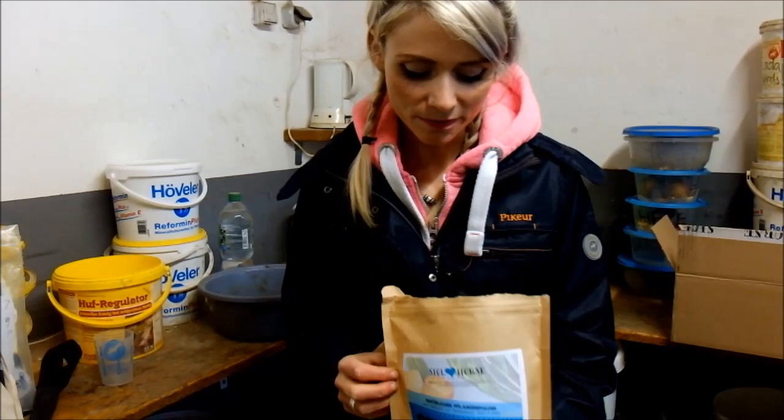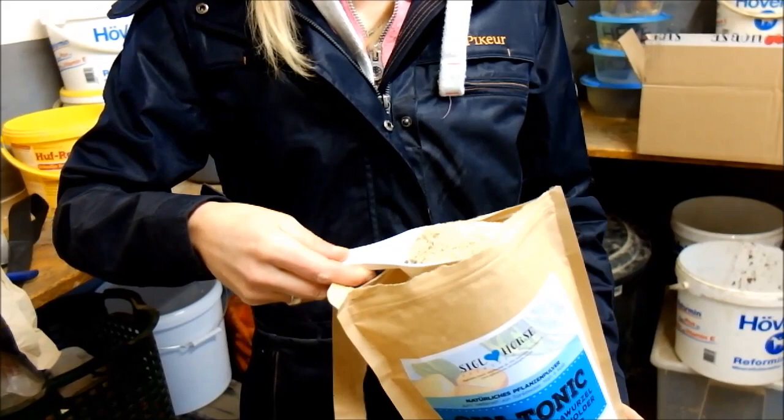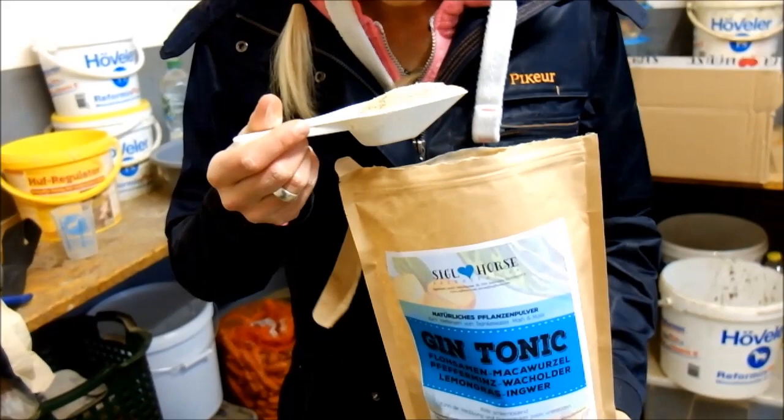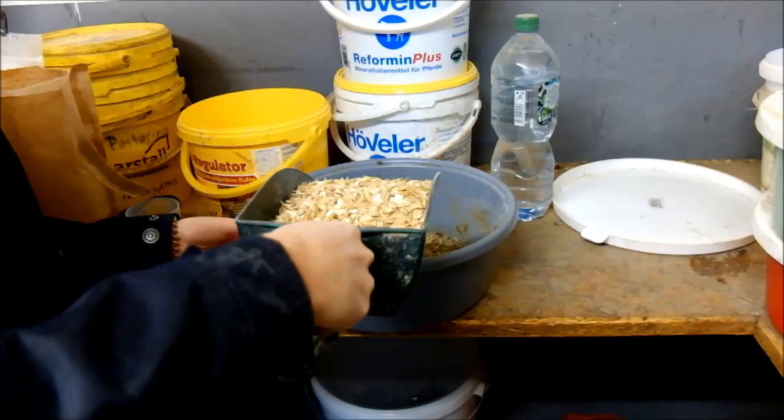Ich habe jetzt hier das Gin Tonic von Siegel Horse aufgemacht. Jetzt könnt ihr euch mal diese Konsistenz angucken. Das riecht auch total genial – es riecht total minzig und frisch. Und man sieht da drin – das ist so ein 50-Milliliter-Schäppchen, das ist schon total passend, damit man gleich die richtige Menge hat. Und man kann hier sogar getrocknete Wacholderbeeren drin erkennen. Das scheinen wirklich nur Naturprodukte zu sein. Ich finde es total angenehm, wie das riecht.